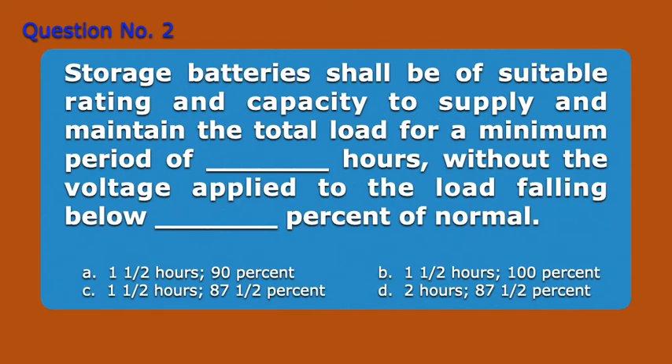Question number 2. Storage batteries shall be of suitable rating and capacity to supply and maintain the total load for a minimum period of blank hours, without the voltage applied to the load falling below blank percent of normal. A. 1,500 mm, 90%. B. 1,500 mm, 100%. C. 1,500 mm, 87,500 mm. D. 2,000 mm, 87,500 mm. Answer: C. 1,500 mm, 87,500 mm.